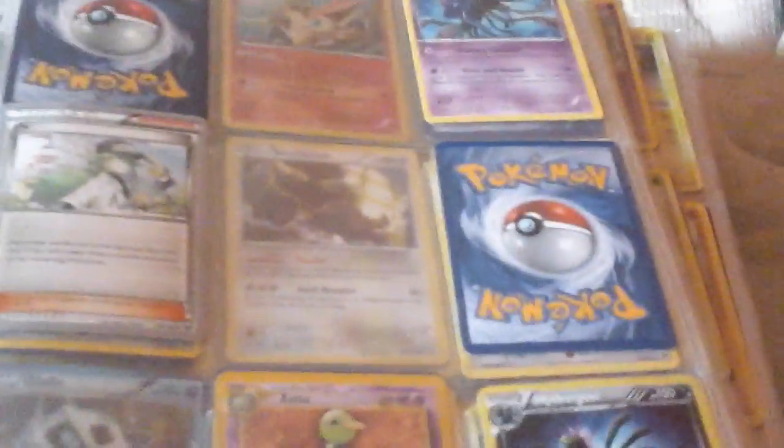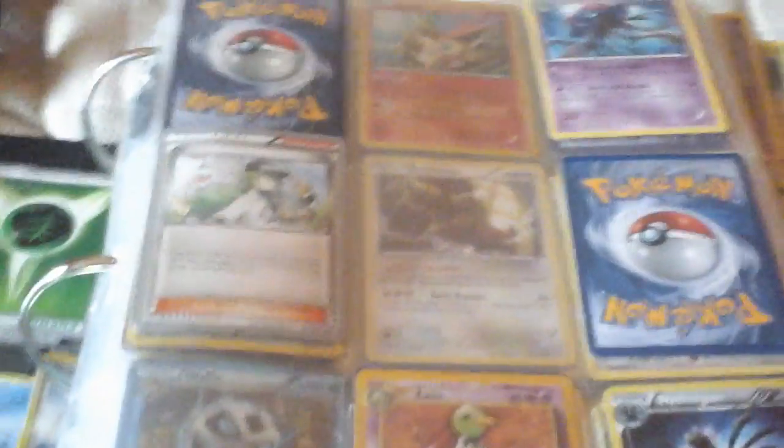Hello guys, welcome back to Vault 12.011. My name is Daniel and today I'm going to show you my collection I got. It's over $3,000 in Pokemon.